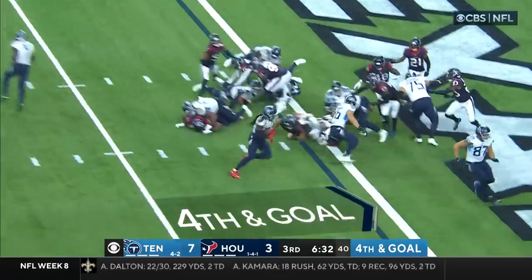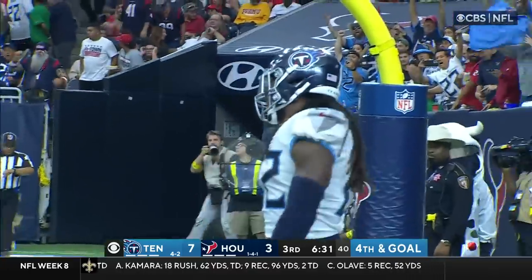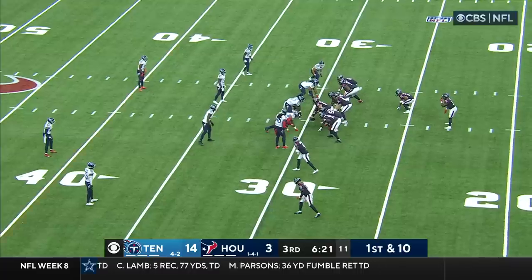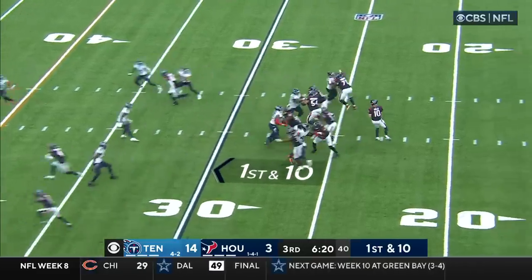Willis going to give it to Henry, going to step into the end zone for the touchdown. Nobody outside the numbers has gotten any separation whatsoever against these corners.